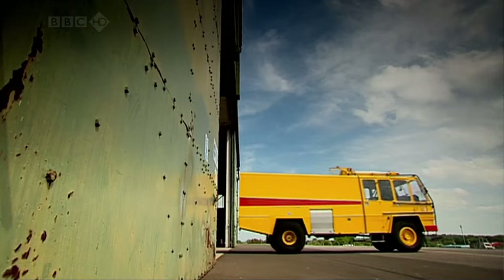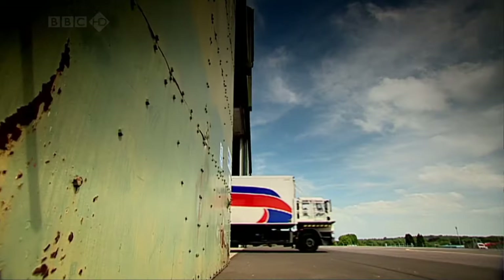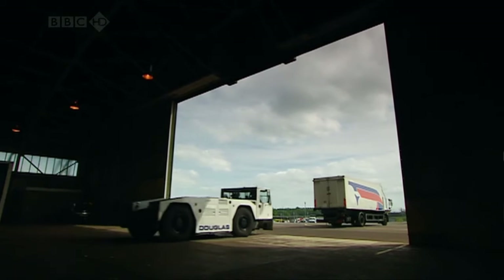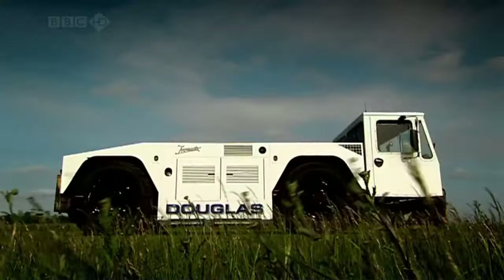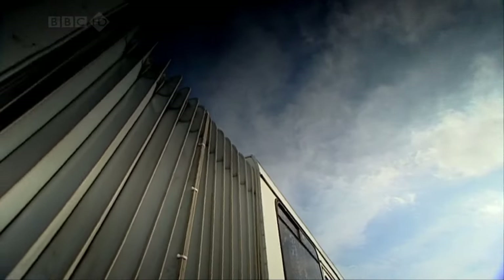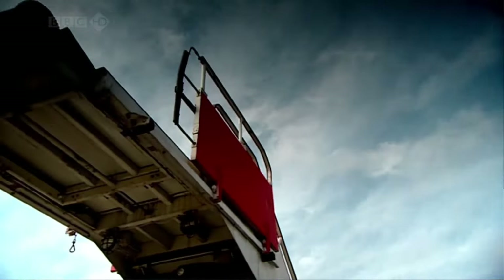The fire engine — absolutely no excuse for tardiness for that one. And the catering truck — always late, sometimes better if it didn't turn up at all. And finally, the heaviest beast of all, the aircraft tug. So, there we are: a group of machines that normally trundle around at a snail's pace. But just...